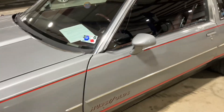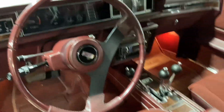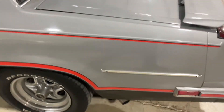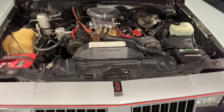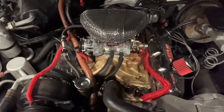This one has T-tops. She's beautiful. Looks like somebody swapped the OZ 307 out for an OZ 350.